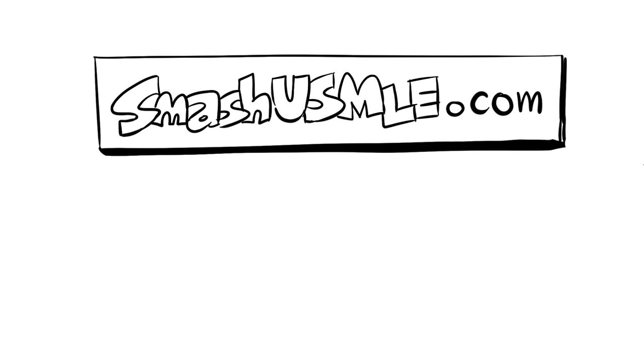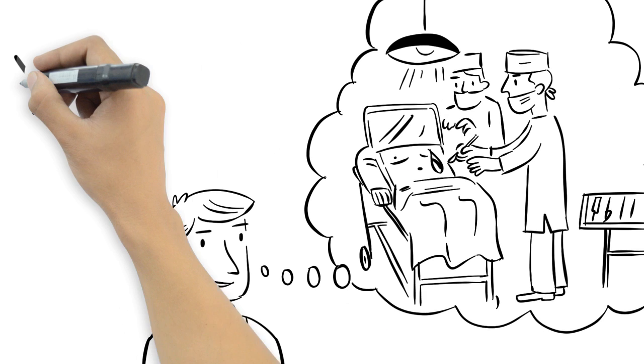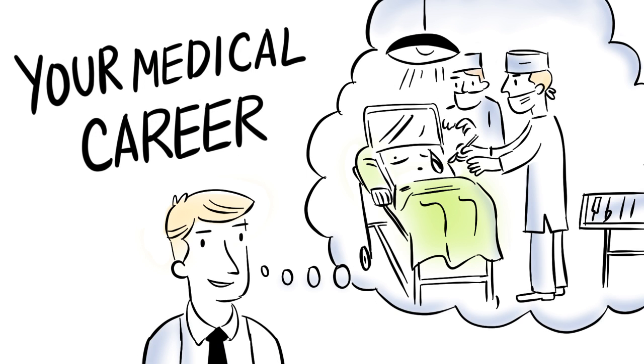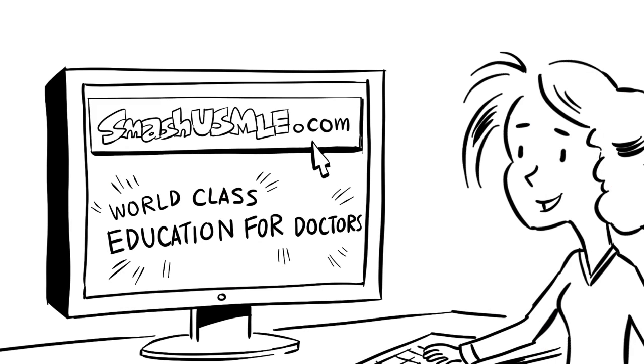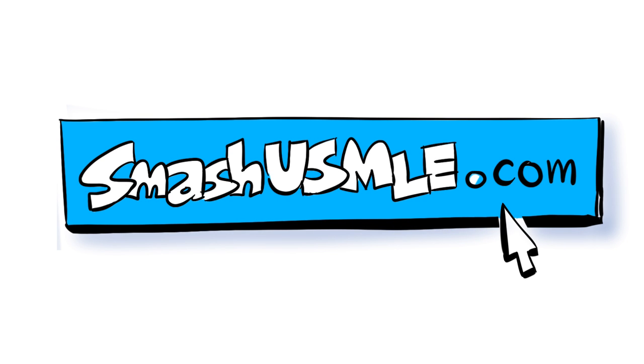SmashUSMLE is so simple and easy to use that we have a 100% pass guarantee. Your career as a doctor is waiting for you. Go online to SmashUSMLE.com today to see what we can do for you and help prepare you for your career as a doctor. Call or visit SmashUSMLE.com to prepare you to start your career of tomorrow today.